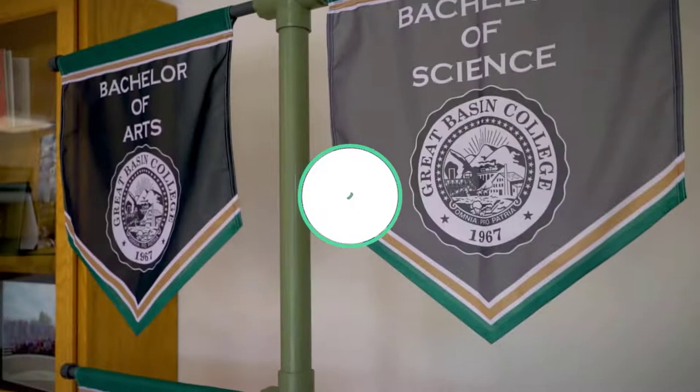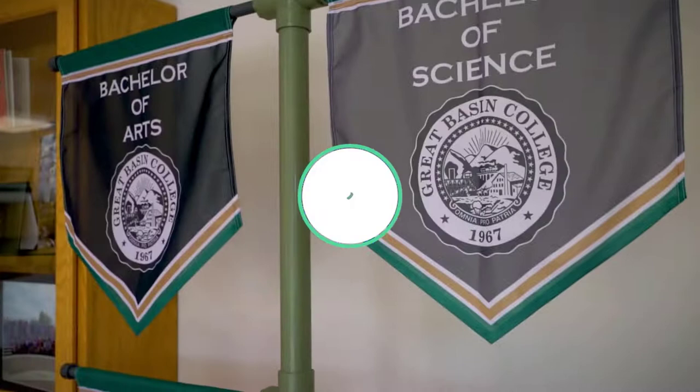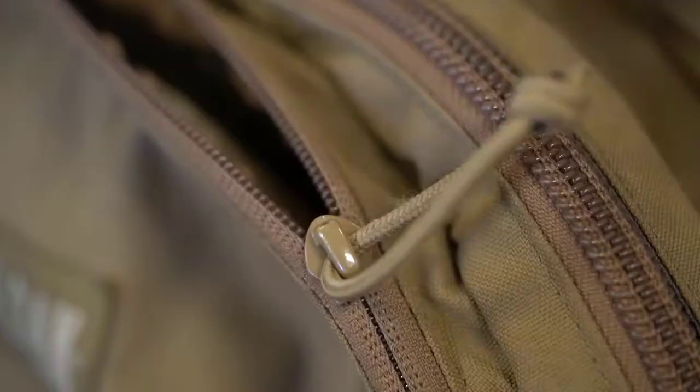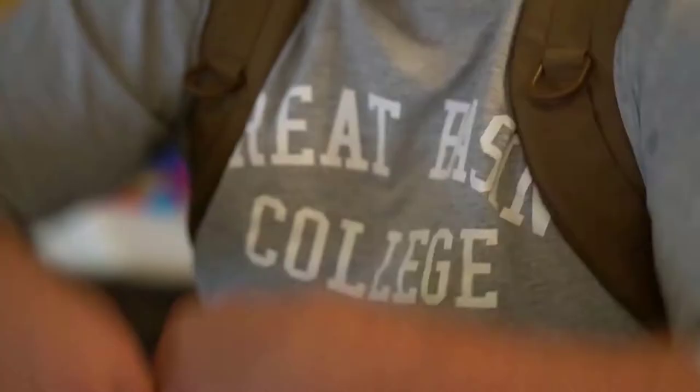Welcome to GBC. Great Basin College wants to be your choice for higher education. GBC offers associate and baccalaureate level instruction in career and technical education and academic areas. Around 3,800 students are enrolled online from across the country and on campuses throughout the state. Great Basin College is a great place to live and learn. Many students reside only blocks away from campus at the GBC dormitories, but we will get to student housing later. First, let me show you around campus.